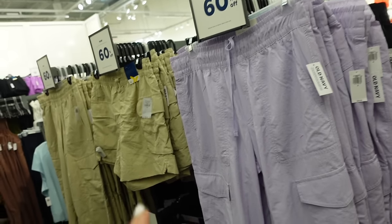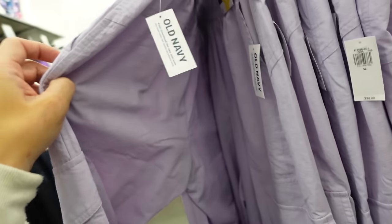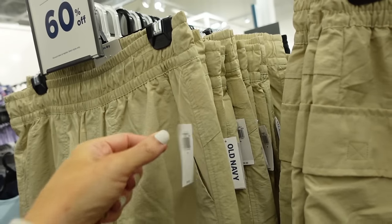Fleece joggers are 60% off — these are high rise, they have that drawstring on the inside, side pocket, flat pocket through the leg with the zipper. Comes in lavender, also black and khaki. Regularly $39.99.